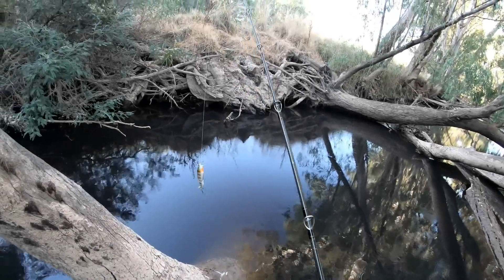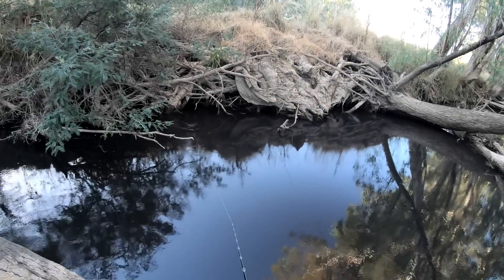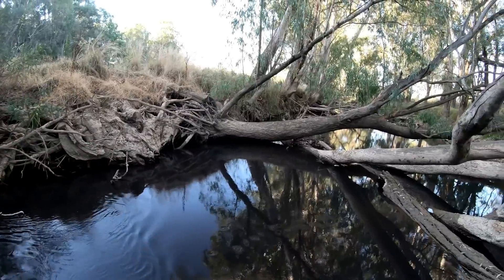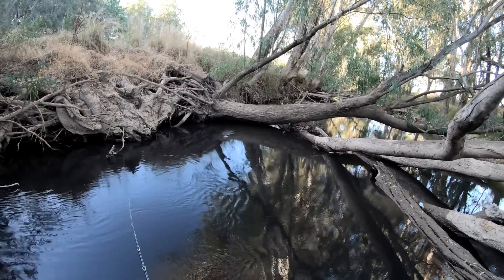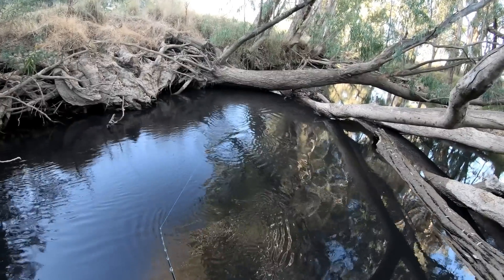First thoughts on the Megabass iLoud on the very first cast — I love the sound. It's actually quite similar to the Deps Buzzjet. So far so good, I really like it.